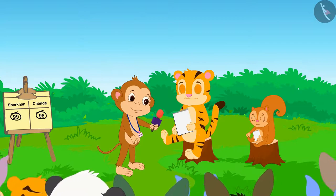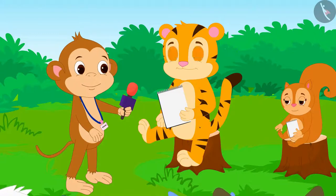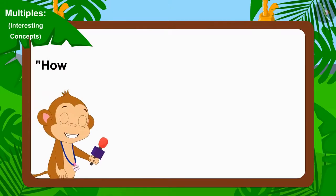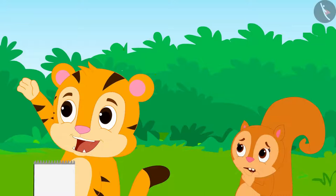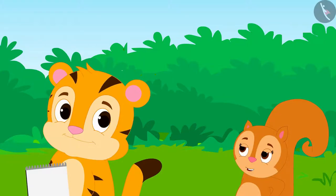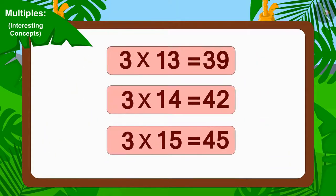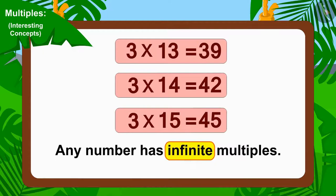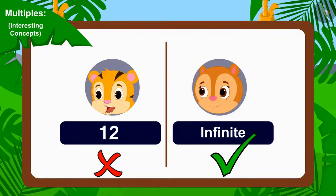Let's see what the next question of the competition is. Babban asked: how many multiples can any number have? Sheer Khan immediately replied 12, and Chanda answered infinite. Children, can you tell whose answer is correct? We can multiply any number by infinite numbers, so any number has infinite multiples. This means Chanda's answer is correct.